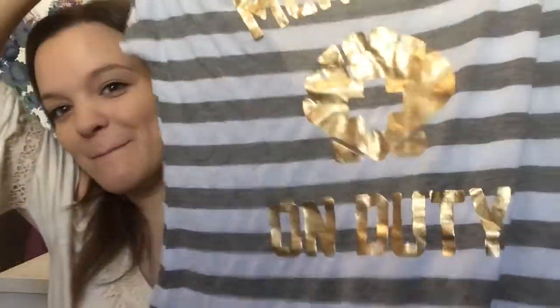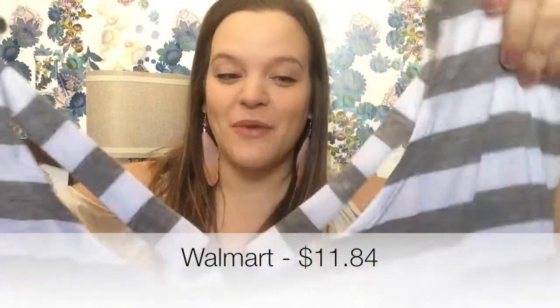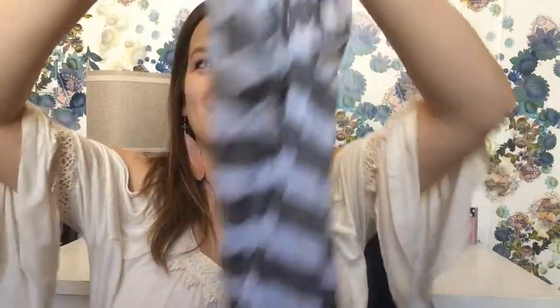Next I just had to show you this swimsuit cover-up. It's striped and it says 'Mermaid on Duty' — I love it so much. I wish I could wear it as a dress. If I can find a white tank dress to wear under it, I totally would. The back has a crisscross low-back detail.